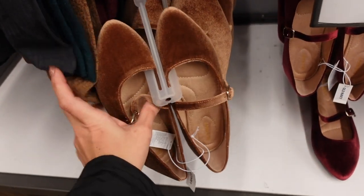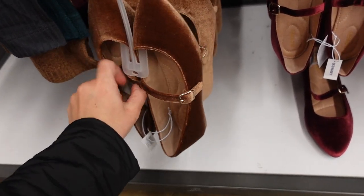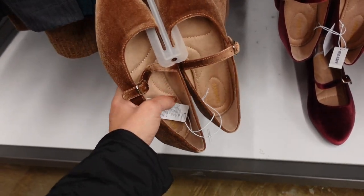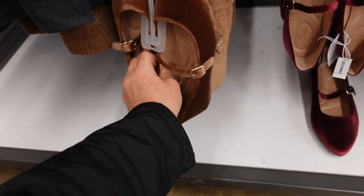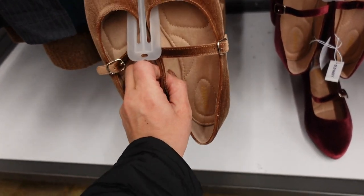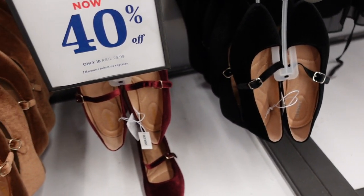Here's a new little rounded-toe velvet Mary Jane with a little buckle, memory foam on the inside, and a little bit of a heel in the back. They're 40% off in gold, burgundy, and black — on sale for $18.